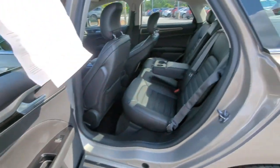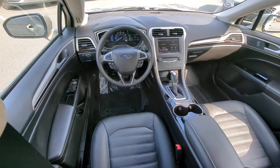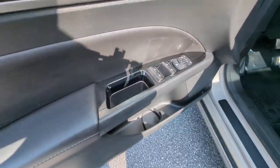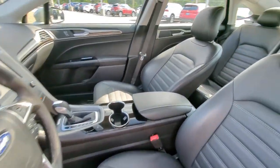Keyless entry, power passenger seat, heated mirrors, satellite radio, steering wheel audio controls, aluminum wheels, alarm, electronic stability control, Bluetooth connection, power driver seat.